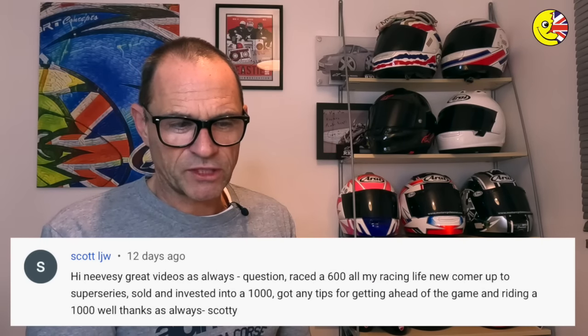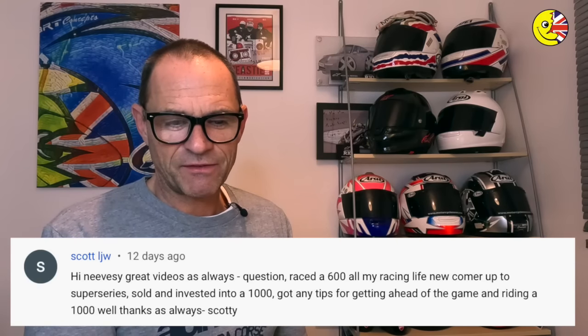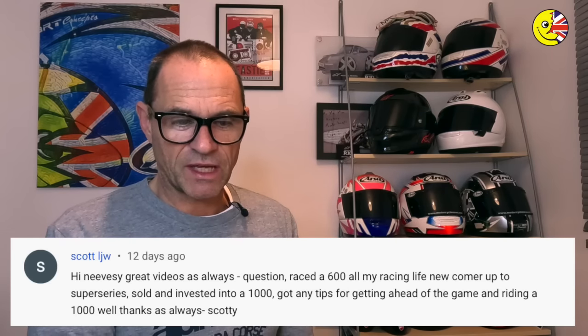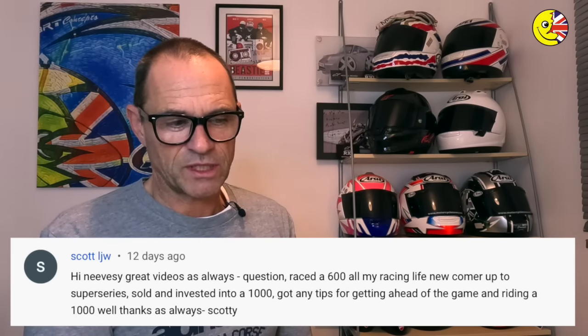Next one — thanks as always, Scotty. He raced a 600 in his racing life, was a newcomer up until super series, then sold up and invested in a 1000. Has he got any tips for getting ahead of the game riding a 1000? This links onto the last question really.